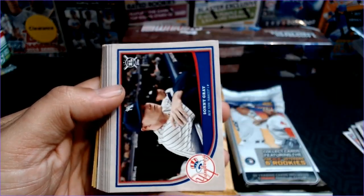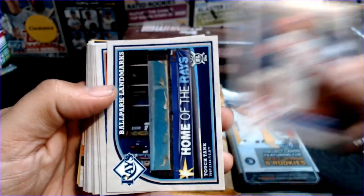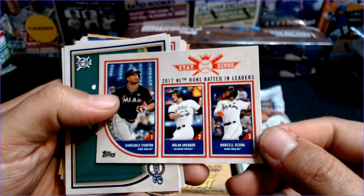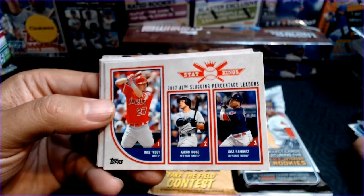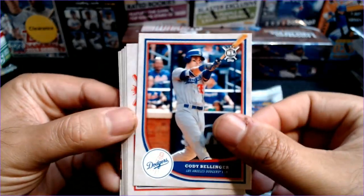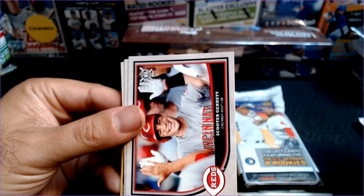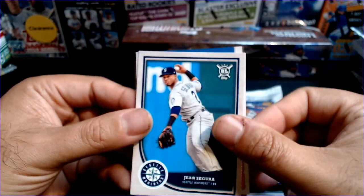Homer Bailey — and you can hear the dog in the background — Sonny Gray, Cesar Hernandez, the Rays touch tank, Ahmed Rosario rookie card, Giancarlo Stanton, Keon Broxton. There's Mike Trout and Aaron Judge on the slugging percentage, nice big names there. Cody Bellinger, Ben Zobrist, Trey Turner — stolen base leaders — Scooter Gannett, nobody really of note, John Segura.